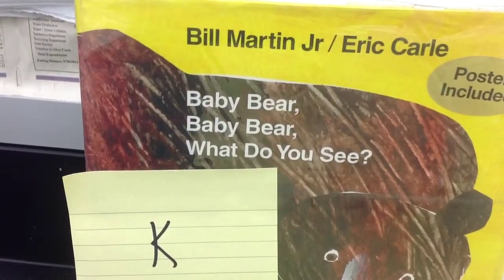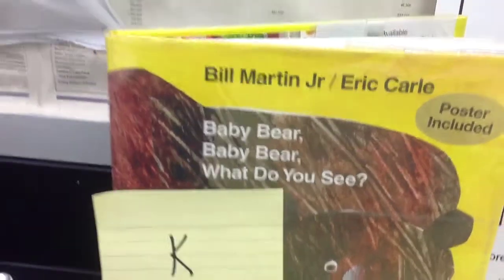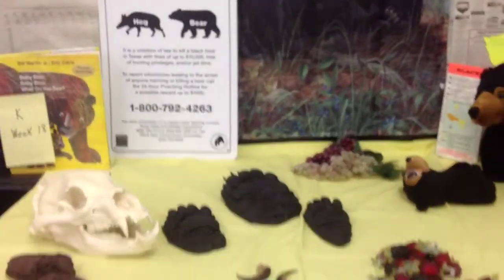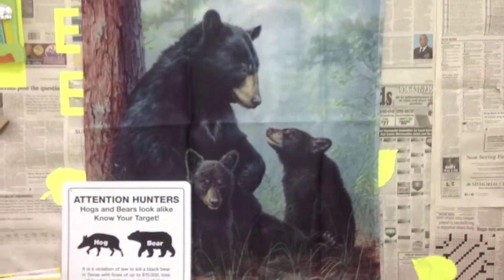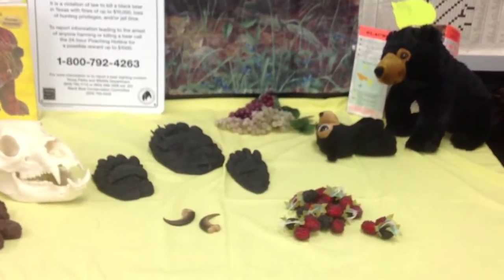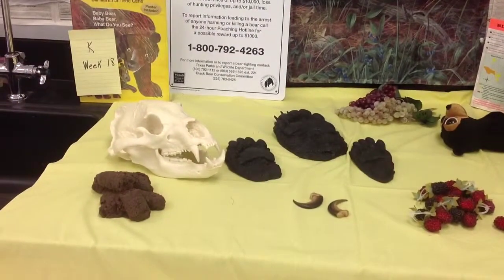I'm using the bear book — Baby Bear, Baby Bear, What Do You See? — because what we have in front of us is a zoo trunk from our local zoo about bears. They have given us biofacts to use to teach about bears, and we're going to use these.